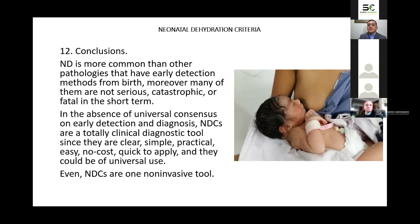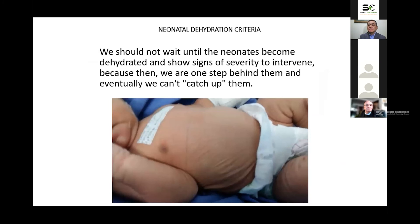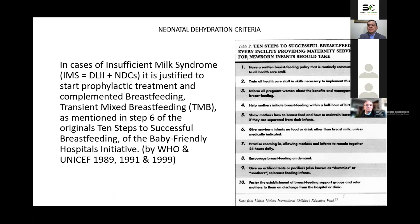We should not wait until neonates become dehydrated and show signs of severity to intervene, because then we are one step behind. We must detect those affected with this criteria to be one step ahead. In cases of insufficient milk syndrome, it is justified to start prophylactic treatment and complemented breastfeeding — transient mixed breastfeeding — as mentioned in Step 6 of the original 10 Steps to Successful Breastfeeding of the Baby-Friendly Hospitals Initiative, which is many times omitted or ignored by breastfeeding consultants.